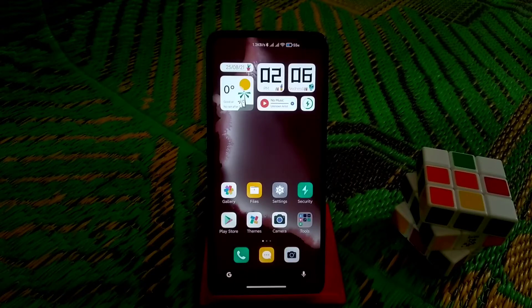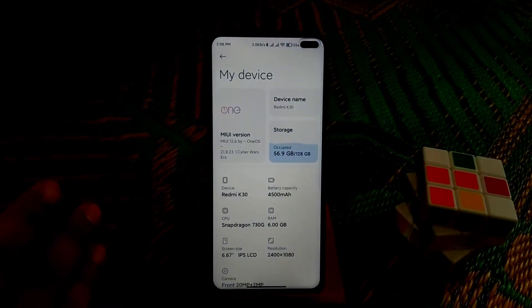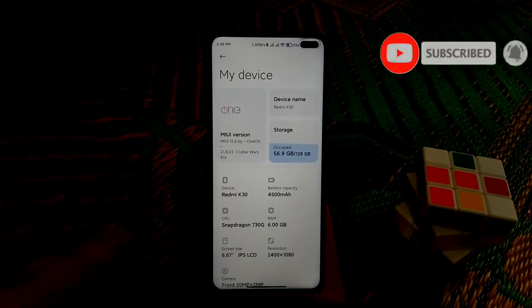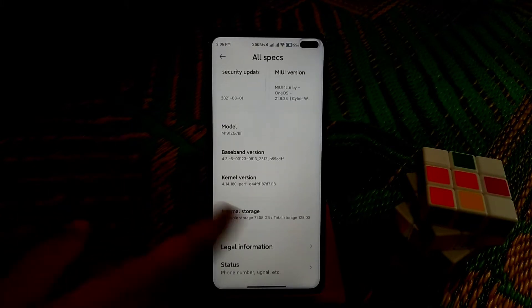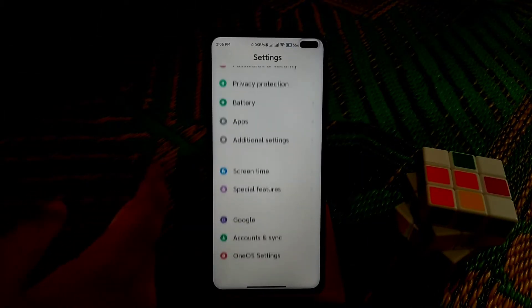First of all, let me show you from the settings. You guys can see here the device One OS version, which is the very latest — 21.23. You can see all the details here. It is totally based on Redmi K30 China, which is a Chinese port taken from the Chinese version.